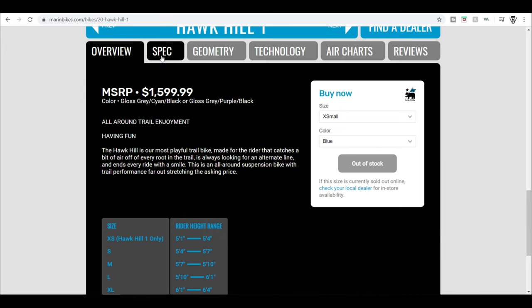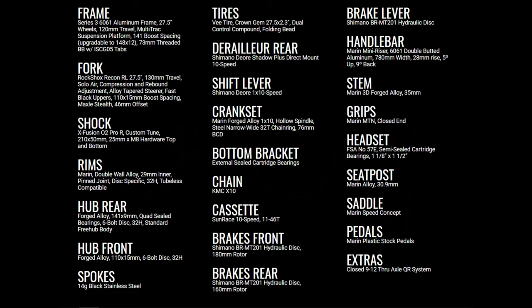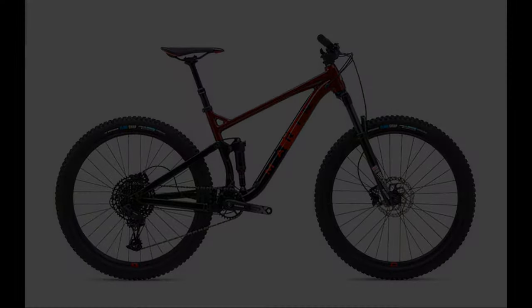Marin also offers a lower $1,600 spec in the form of a Rift Zone 1 and Hawk Hill 1. With that you don't get the dropper post, it's an 11-speed instead of a 12-speed drivetrain, it uses an X-Fusion rear shock instead of the RockShox, and it also has a non-boost rear end. That's not a bad bike, but for $350 more, I think the Rift Zone 2 and Hawk Hill 2 offer the better value.